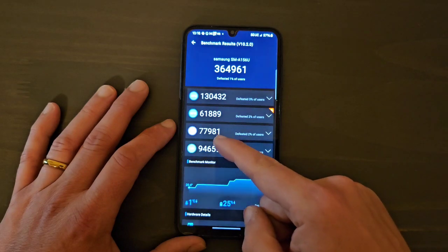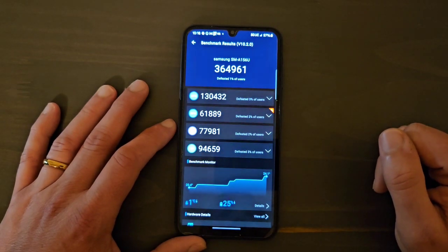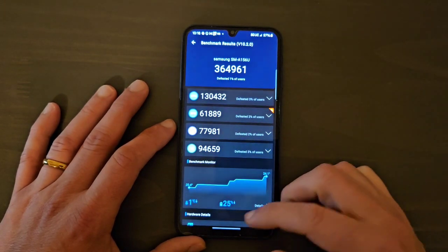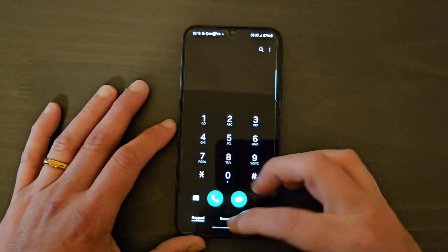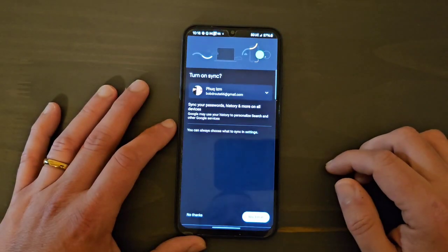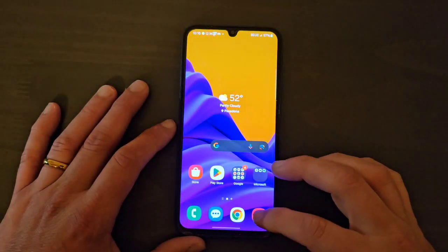Looking at the other scores: GPU is 61,881 and memory is 77,981. This memory score would be a lot higher if this device had eight gigabytes of RAM instead of only four. In real-life performance, RAM is basically going to keep apps active in the background.